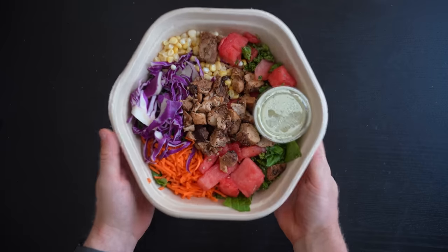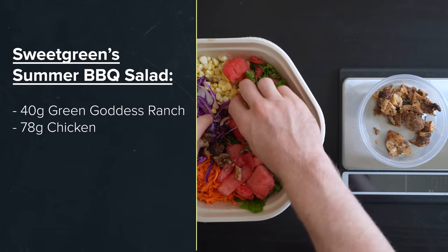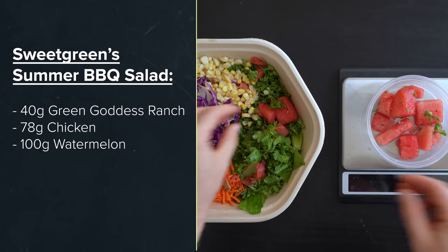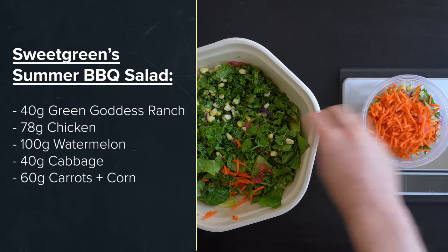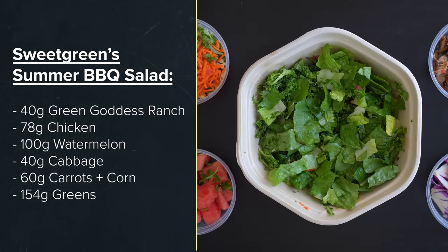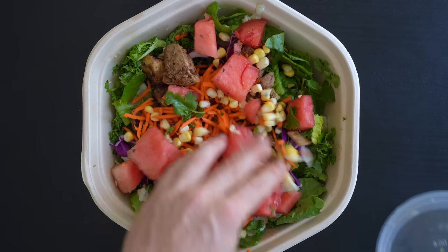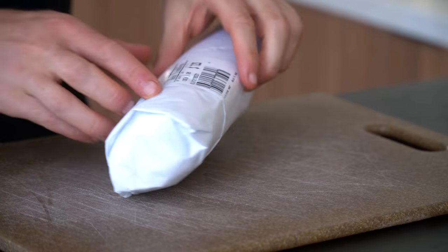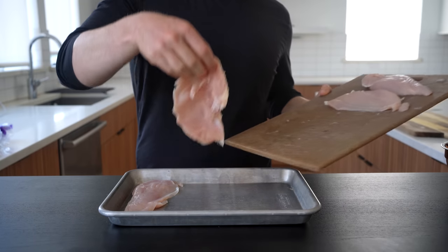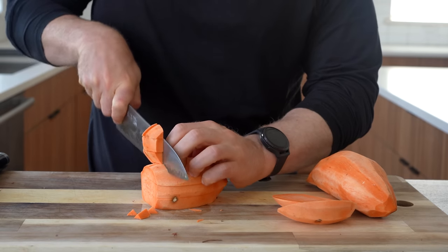So naturally, I pulled one of these things apart. This was the summer barbecue salad, of which I found 40 grams of Green Goddess Ranch, 78 grams of cooked chicken, 100 grams of watermelon — a weird addition, by the way — 40 grams of cabbage, 60 grams of carrots and corn, and 154 grams of greens. Now, 78 grams of chicken is probably less than a dollar, and 100 grams of watermelon maybe 20 cents worth. But the issue for home cooks is that we have to buy a full pound of chicken or a full watermelon all at once. However, I have a sneaking suspicion this isn't quite as expensive as we think it is.